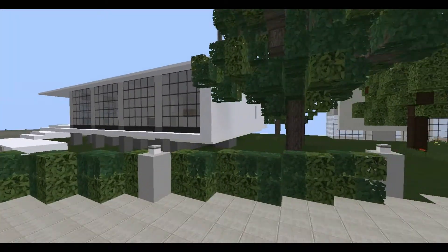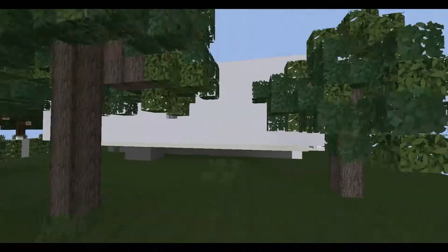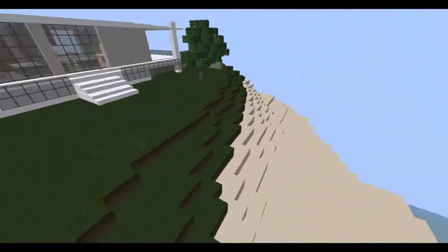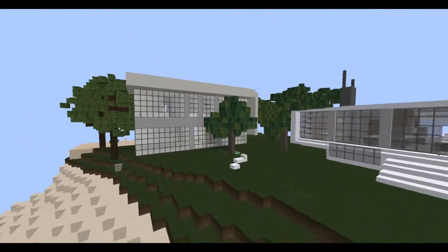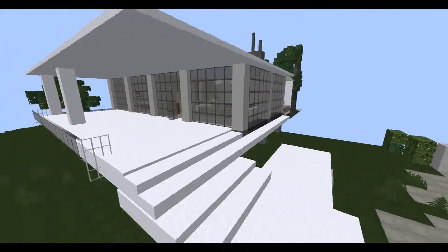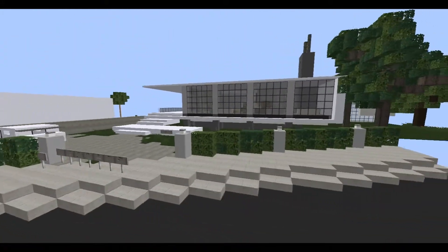I saw it and I'm like, dang, that's amazing. Yeah, just look at this, this is amazing. There might not be a backyard or anything, but look at this place, it's so amazing. So yeah, this is really awesome.